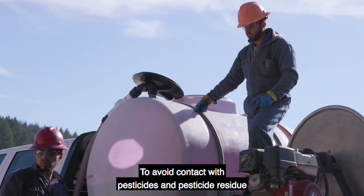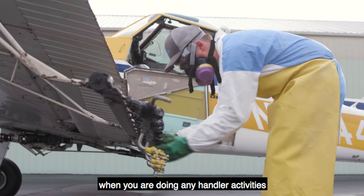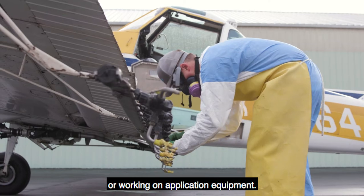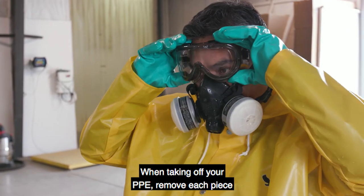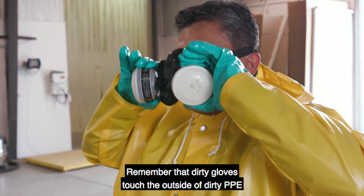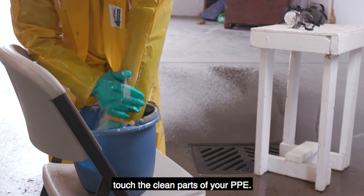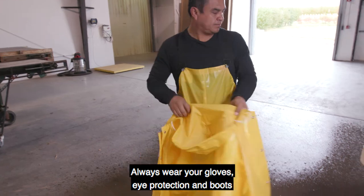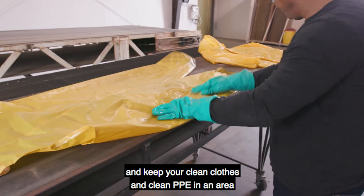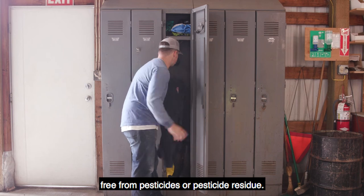To avoid contact with pesticides and pesticide residue, never remove your PPE when you are doing any handler activities, such as mixing and loading or working on application equipment. When taking off your PPE, remove each piece in a specific order. Remember that dirty gloves touch the outside of dirty PPE, and clean gloves or clean hands touch the clean parts of your PPE. Always wear your gloves, eye protection, and boots when washing dirty PPE. Keep your clean clothes and clean PPE in an area free from pesticides or pesticide residue.